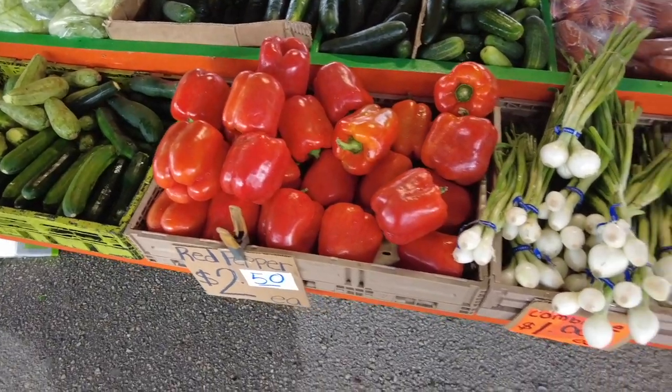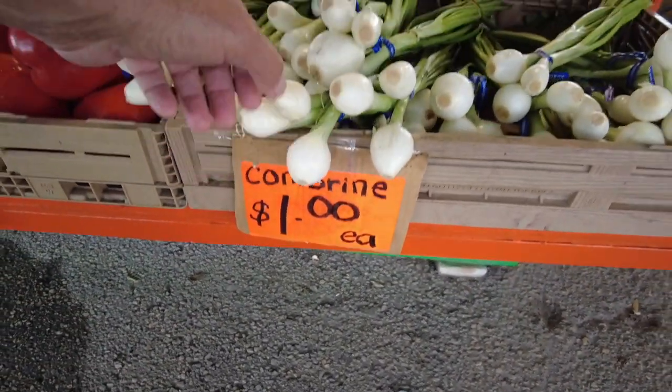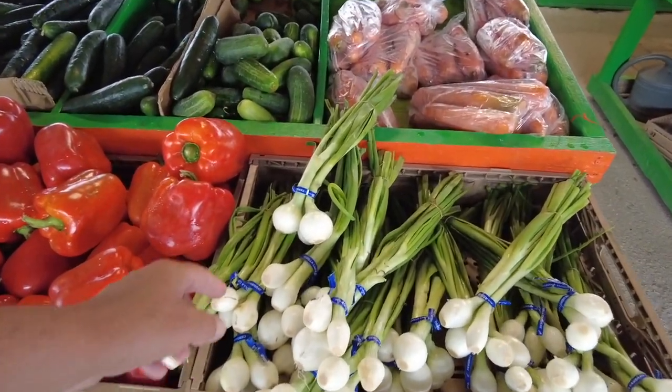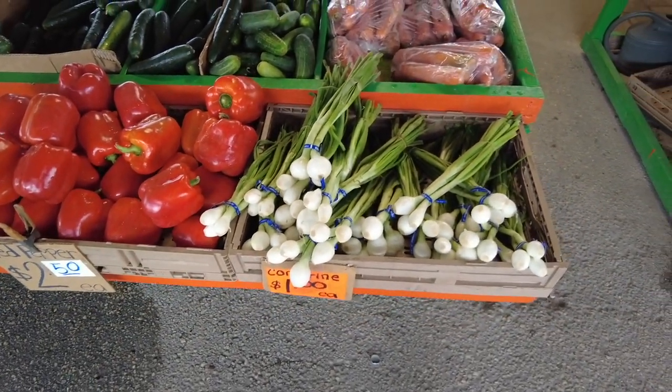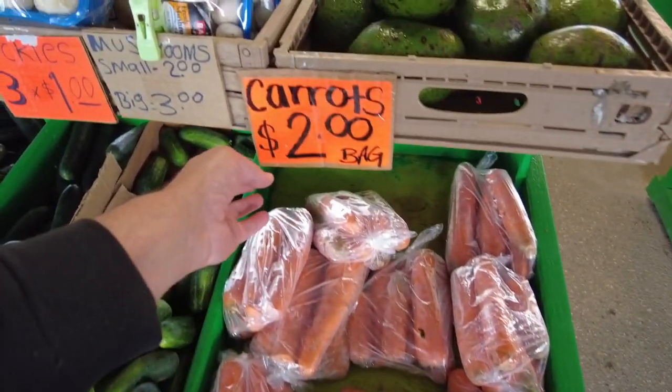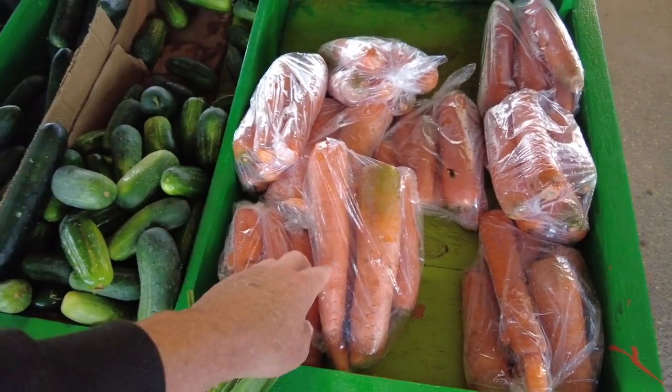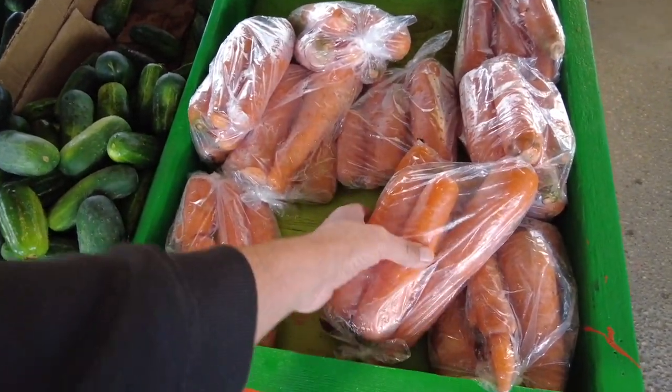I love them on the grill. And right here — what do they call that? Cobbrine. They just look like big green onions to me. And look at the size of these carrots — $2.00 a bag. Look at these guys. That'd last my pair in a year.